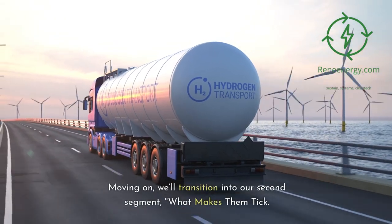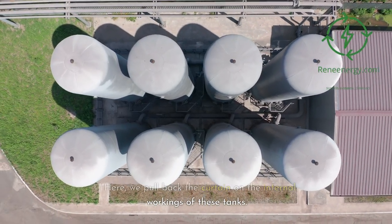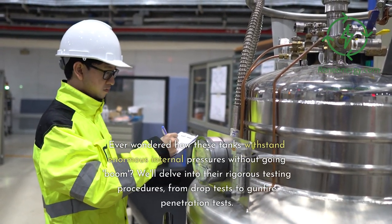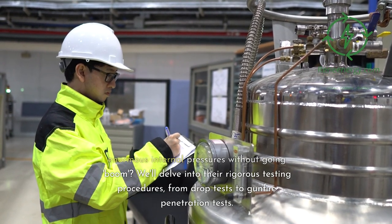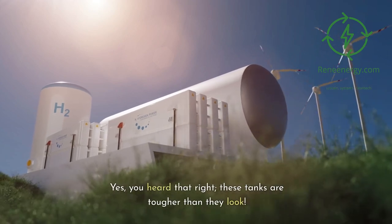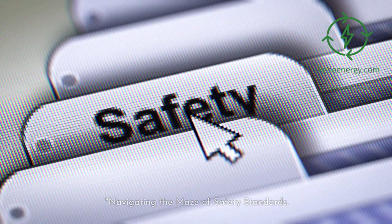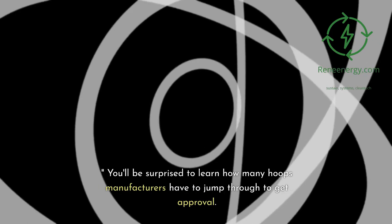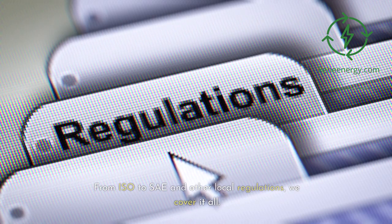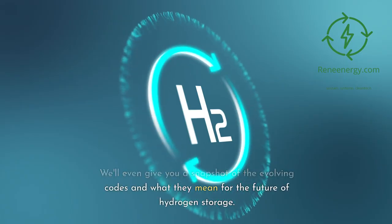Moving on, we'll transition into our second segment, 'What Makes Them Tick,' where we pull back the curtain on the internal workings of these tanks. Ever wondered how these tanks withstand enormous internal pressures without going boom? We'll delve into rigorous testing procedures — from drop tests to gunfire penetration tests. Yes, these tanks are tougher than they look. Don't miss our segment on navigating the maze of safety standards — from ISO to SAE and other local regulations, we cover it all, including evolving codes and what they mean for the future.